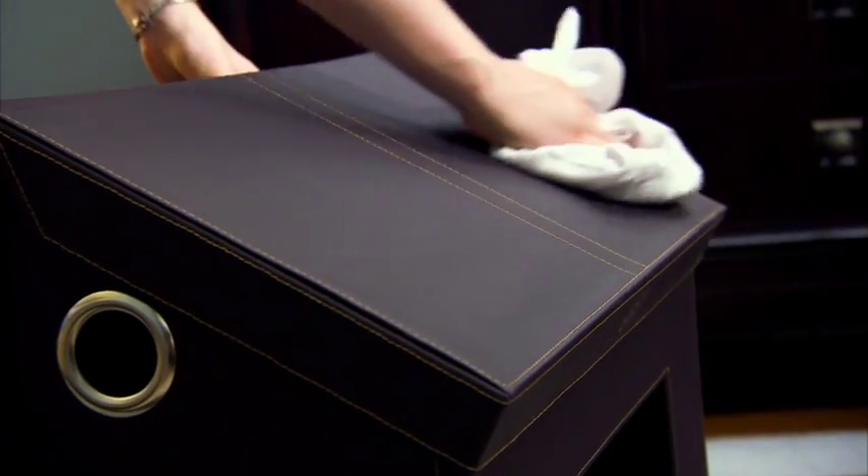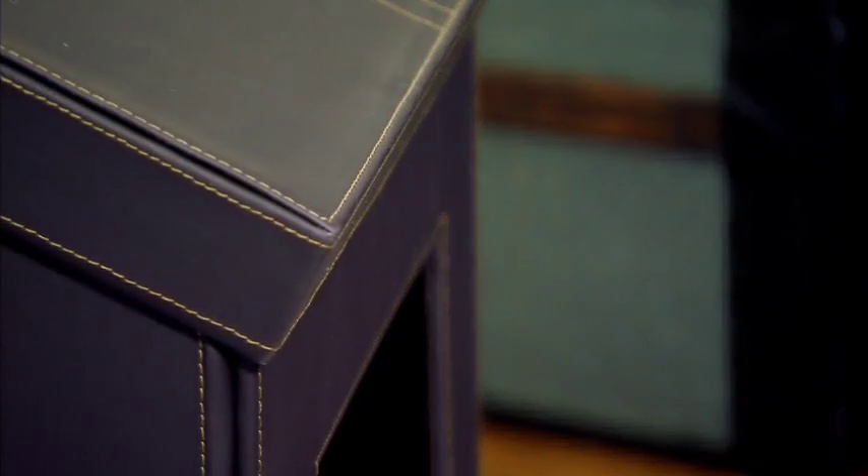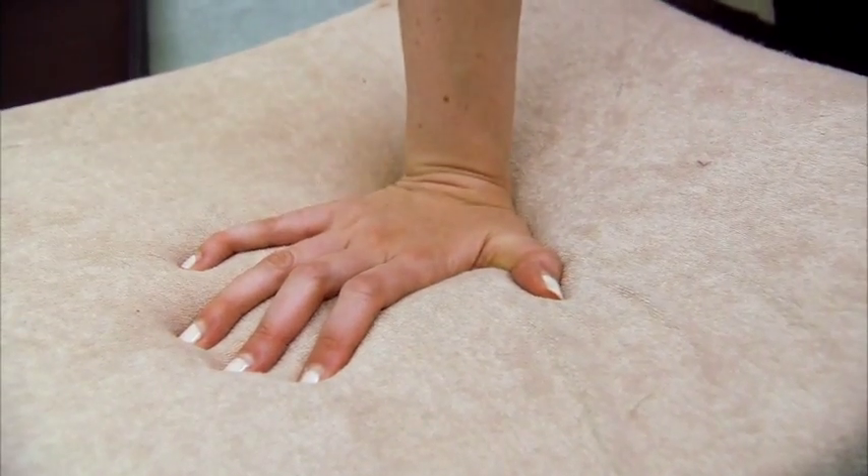Made of heavy-duty furniture-grade fiberboard and white, clean faux leather, it's as sturdy as it is good-looking. "It looks fancy, it looks really nice. There's this stitching on it that looks great. The memory foam is really high-quality."